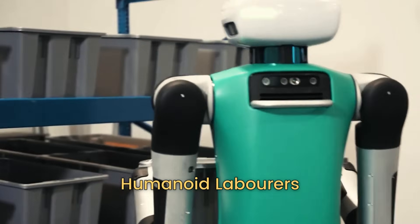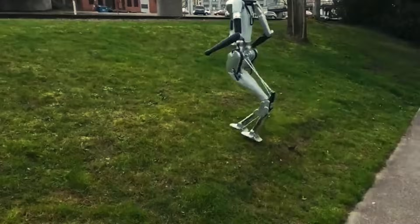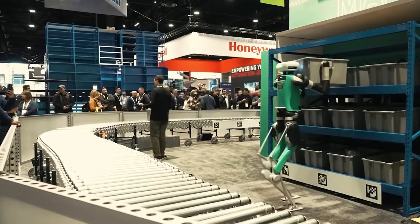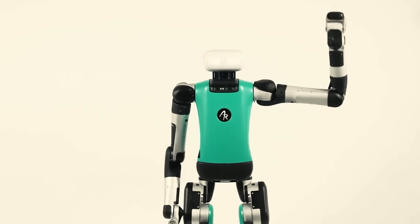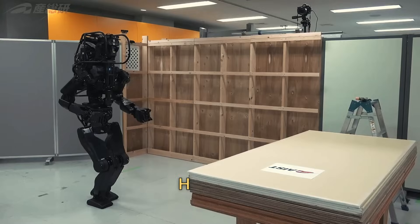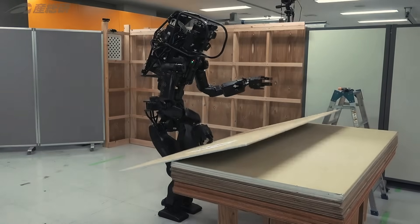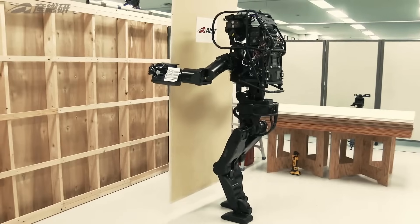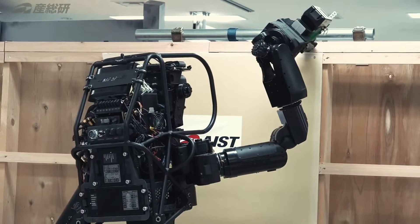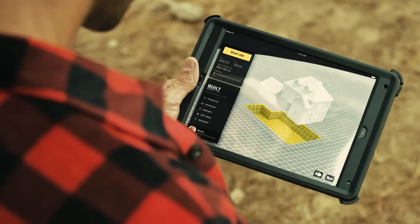Picture a construction site bustling with activity. Amidst the hard hat-wearing humans, you spot figures that look human but move with the precision and efficiency of machines. These are humanoid robots, designed to mirror human form and function but powered by advanced robotics and automation. Take, for instance, the HRP-5P — with a humanoid structure and advanced AI, it can perform intricate tasks like installing drywall. Then there's TyBot, specializing in tying rebar, turning a tedious and repetitive task into a breeze.